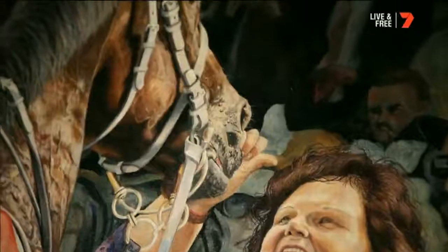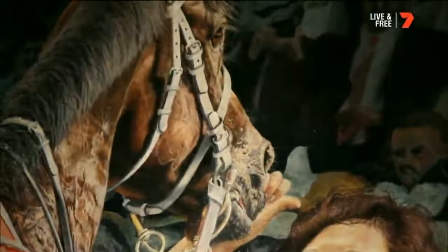And the horse is there just going, 'Take me back, I need a shower, I need some feed.' So Winx was just — yeah, I've done my job.